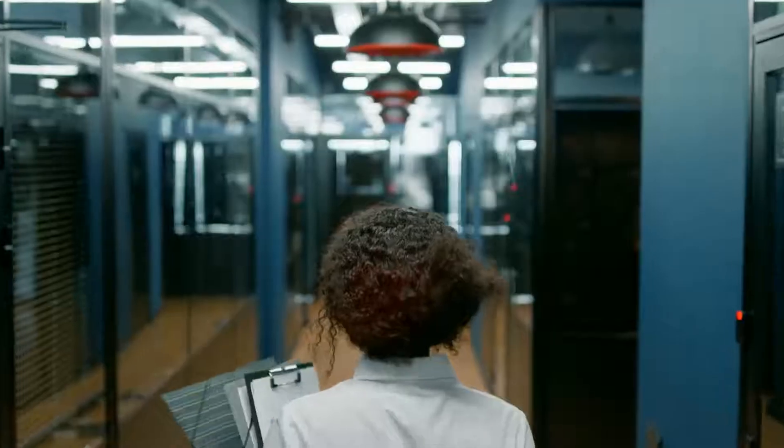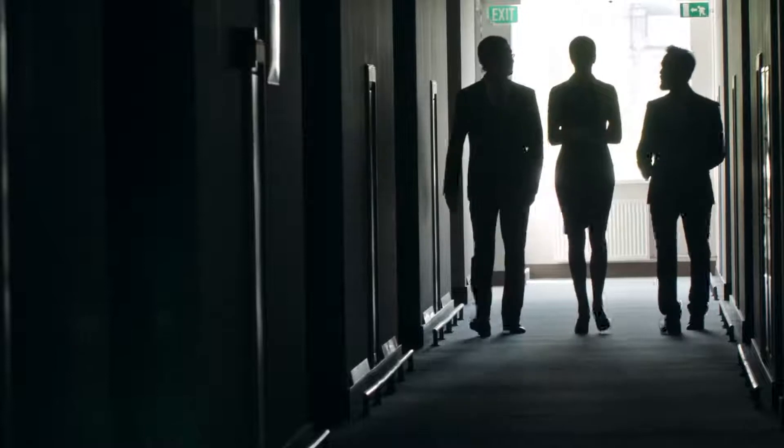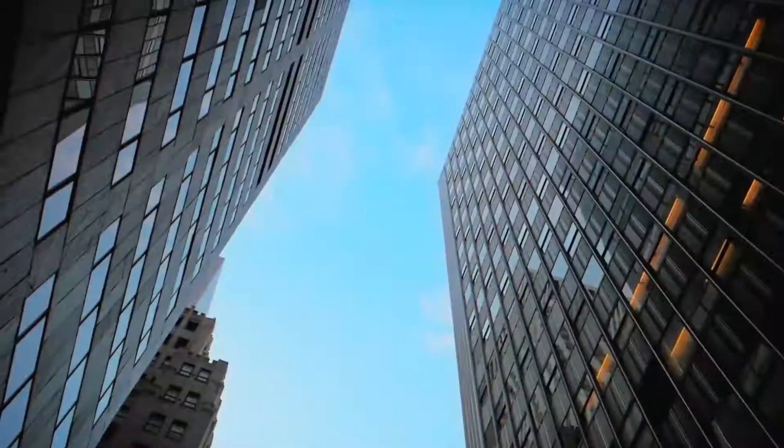A legacy of impeccable craftsmanship, distilled to create a reclaimed aura design. It represents us at our very best. This is the Redmi Note Series.